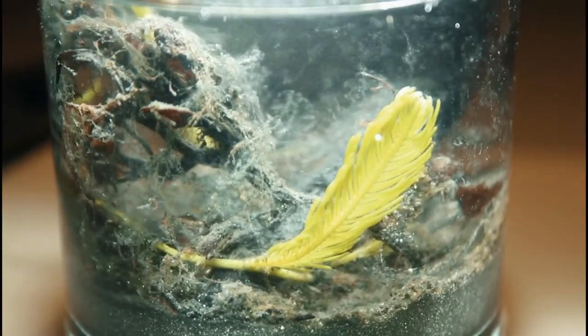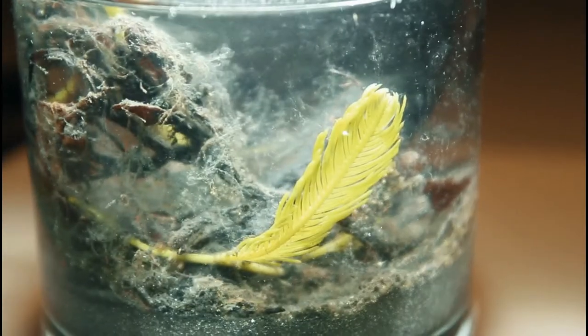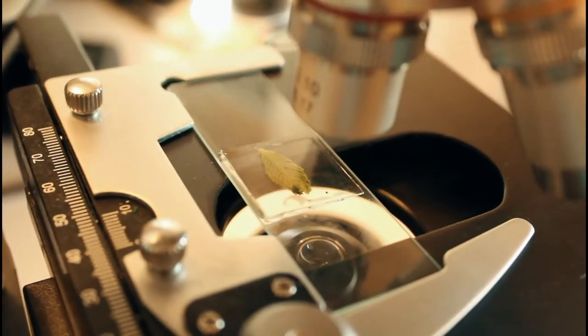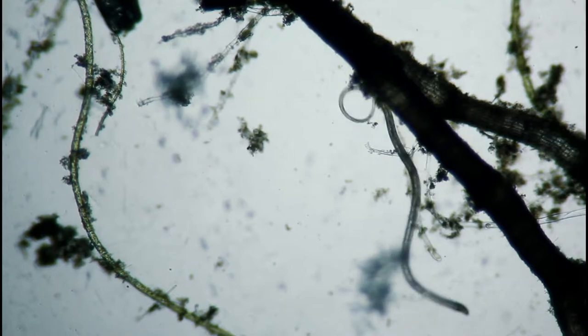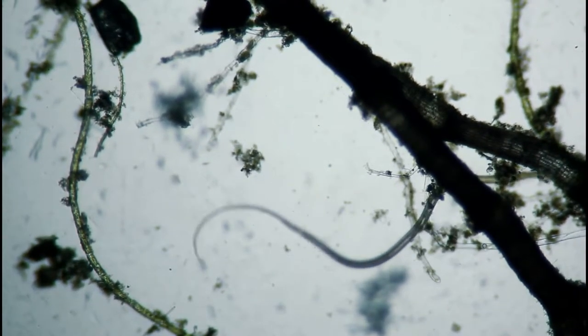I did take a sample of the water and some plant matter and some dirt that was there at Blue Heron Bridge so I could take a look at it under the microscope. Here we've got a nematode, and these are pretty ubiquitous — you can find them all over the place: salt water, fresh water, dirt, moss.